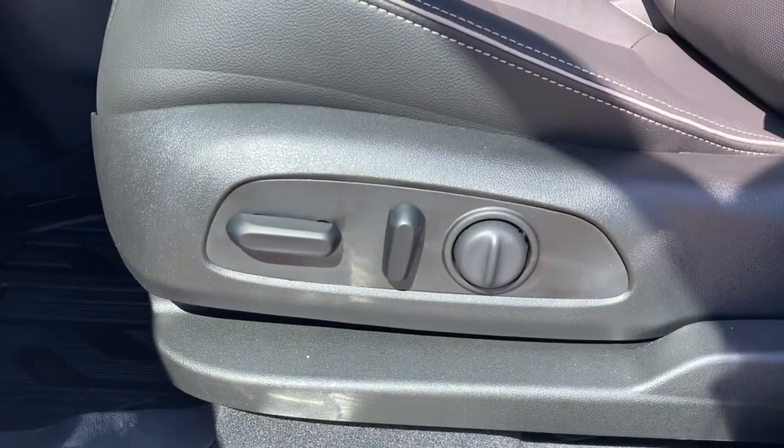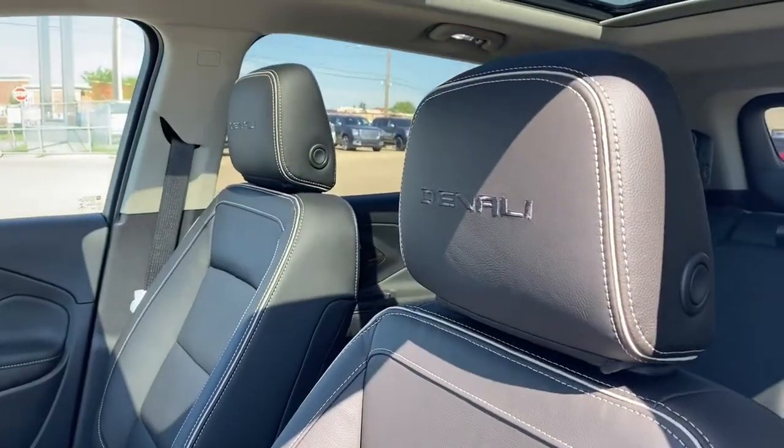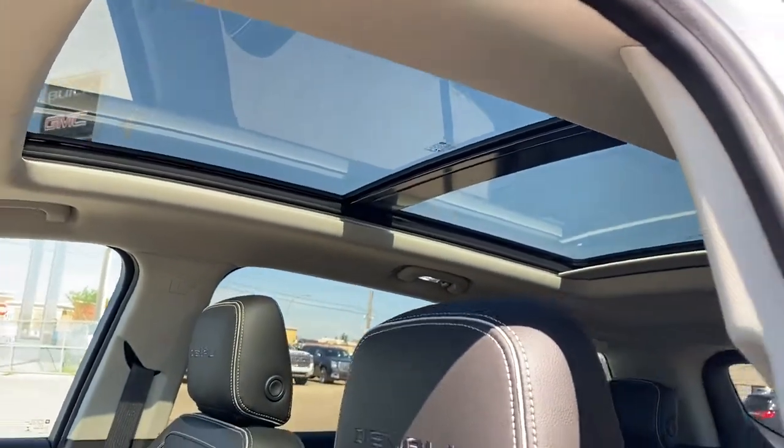Here we have the power adjustable driver's seat with lumbar support, Denali badging in both the headrests, and a power moonroof up above.